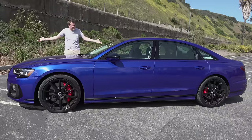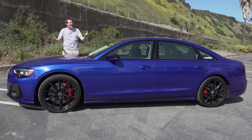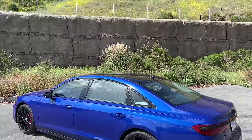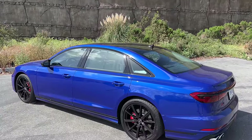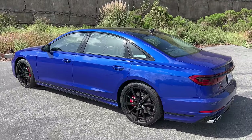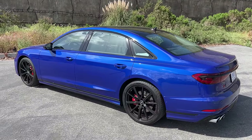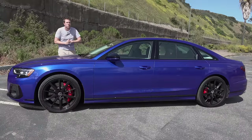A portion of today's video was sponsored by Credit Sesame. This is the new 2022 Audi S8, the high-performance version of Audi's full-size A8 luxury sedan. It's been updated for 2022 and it's still as impressive as ever, with a twin-turbo V8 that makes over 560 horsepower and a starting price of around $120,000.